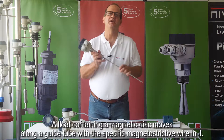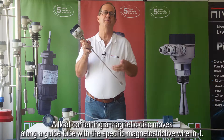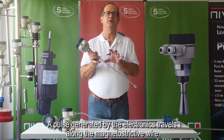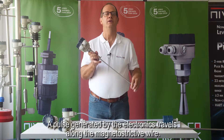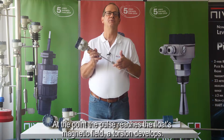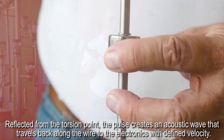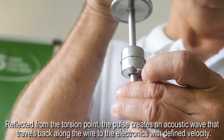A float containing a magnetic disc moves along a guide tube with a specific magnetostrictive wire in it. A pulse generated by the electronics travels along the magnetostrictive wire. At the point the pulse reaches the float's magnetic field, a torsion develops. Reflected from the torsion point, the pulse creates an acoustic wave that travels back along the wire to the electronics with a defined velocity.